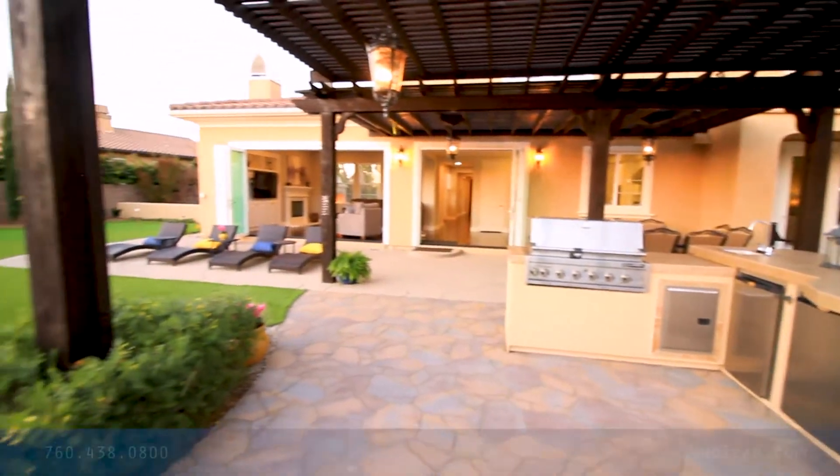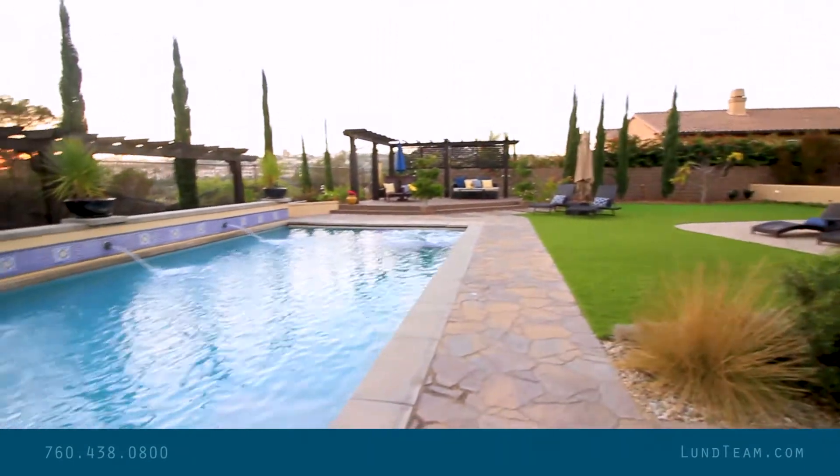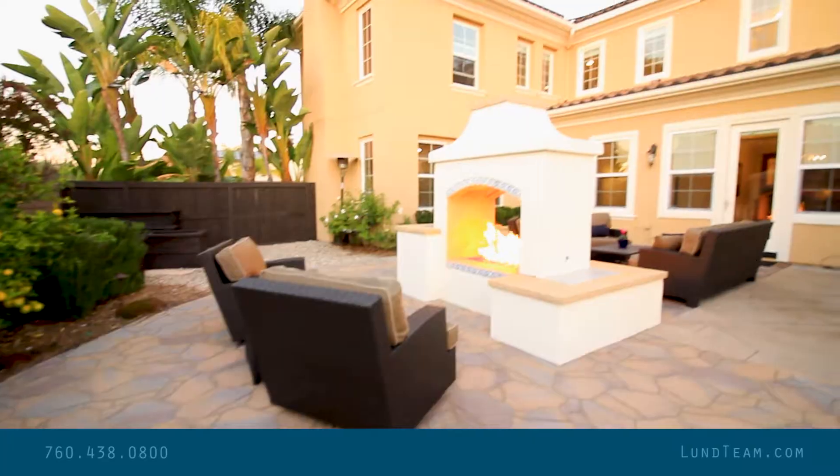For a private showing, please contact me, Tracy Ross, at 760-438-0800. I look forward to hearing from you.